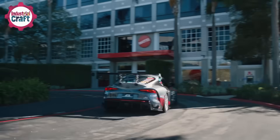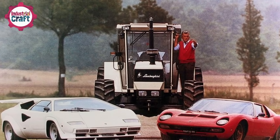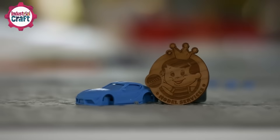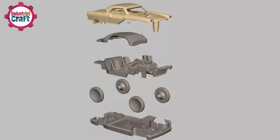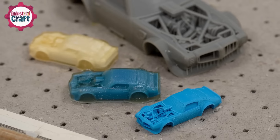Some ideas come from real cars you'd see on the streets, racetracks, or car shows — like Ferraris, Lamborghinis, or even vintage classics. Once an idea is locked in, they whip out their sketch pads and get to work. This step isn't just about making the car look cool; it's also about figuring out how it'll work. Will the wheels roll smoothly? Does the design fit within the size constraints?